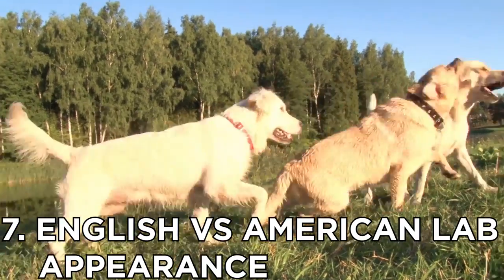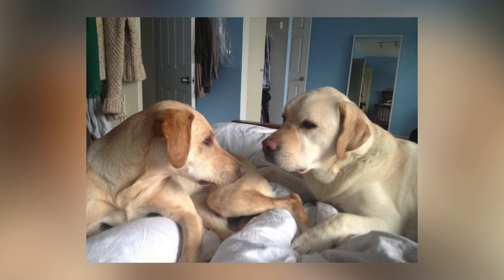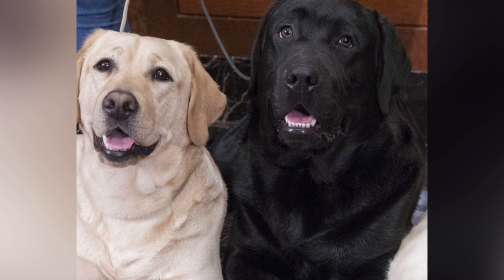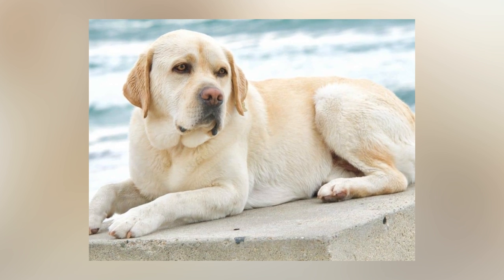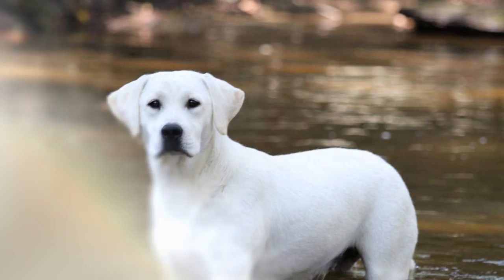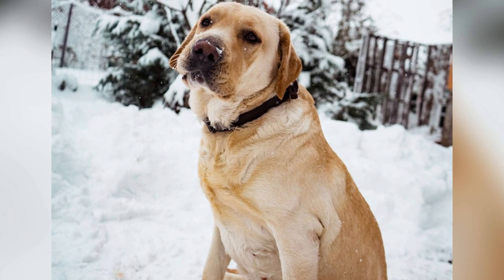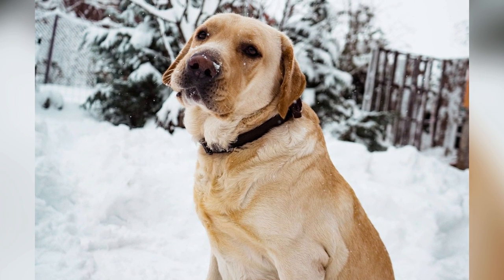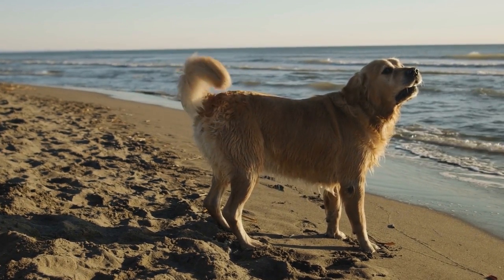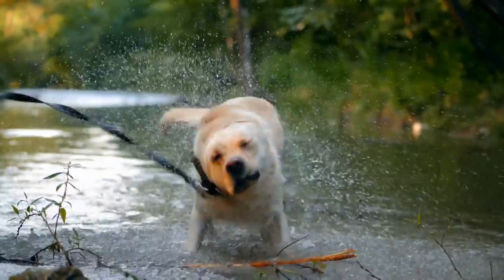Number seven: English versus American Lab appearance. Put the English Labrador and American Labrador side by side and you'll see some obvious differences. The English lab's head is wider with a more pronounced stop, their muzzle is shorter, and the face is fuller. A thick neck and barrel chest create a more powerful appearance. They also have the famous thick Labrador otter tail, and their double water-resistant coat is also thicker.